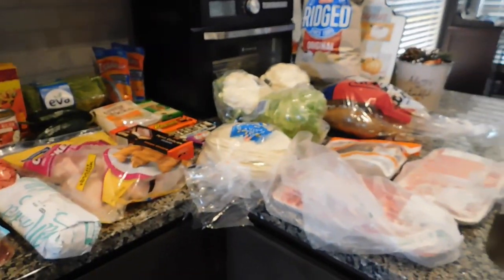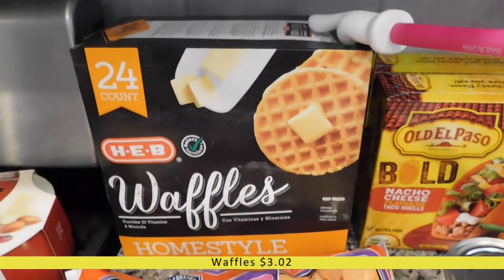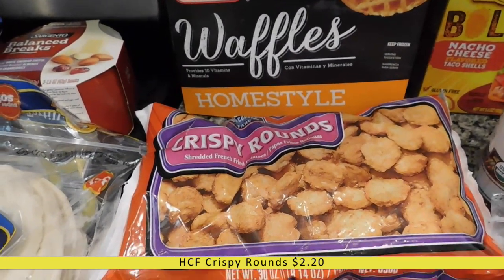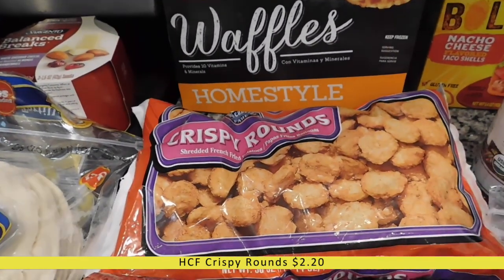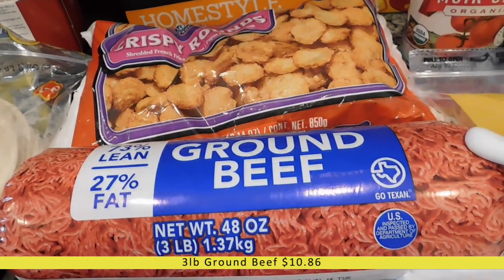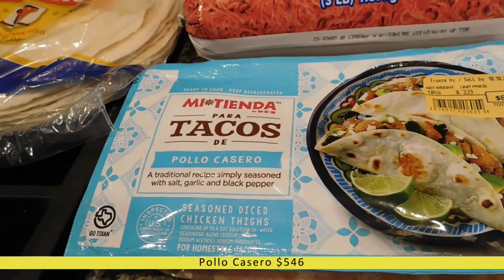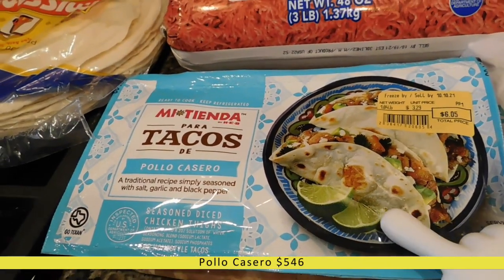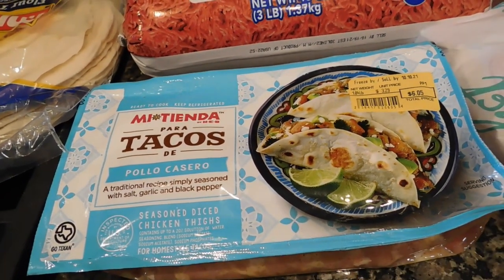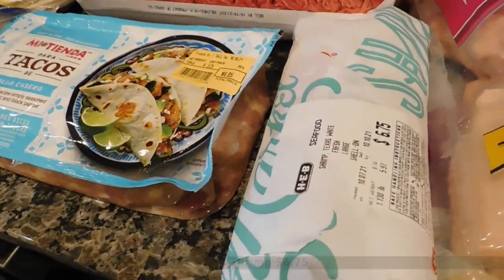My HEB order was a little bigger than usual. I have a 24-count box of HEB waffles that my kids love, and some crispy rounds — like flat tater tots that crisp up really nicely. I got three pounds of ground beef for a casserole and tacos. I also got pollo casero, a seasoned chicken that I cook in a cast iron skillet until brown and crispy, then shred for tacos — super delicious. And I got a pound of shrimp that was on sale.